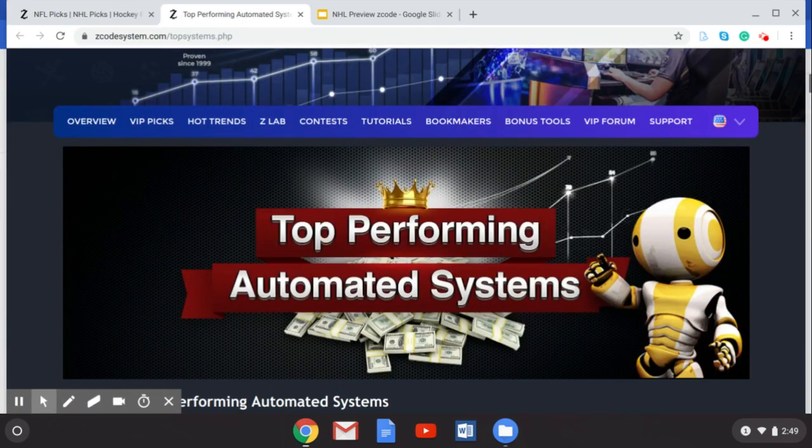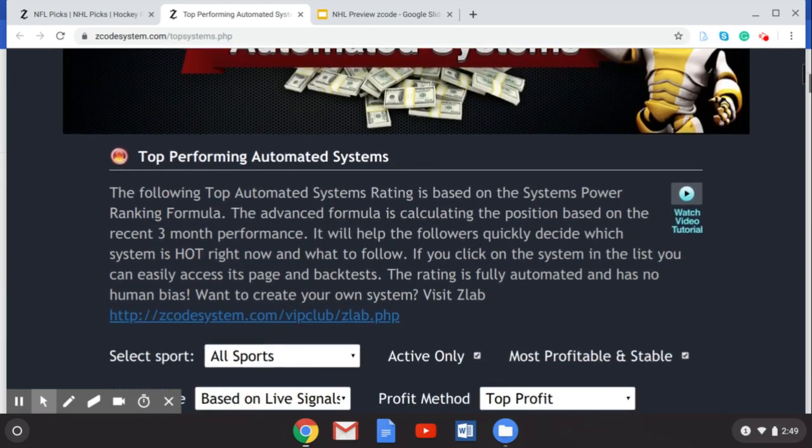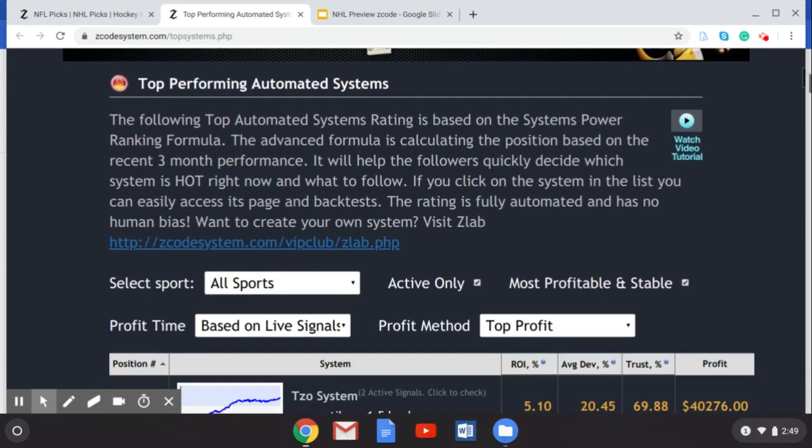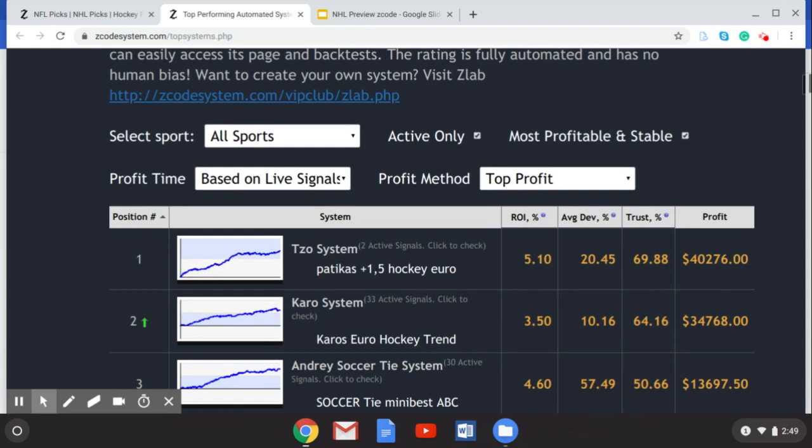As you can see here, we have our top performing automated systems, which you can access if you become a member of Z Code System. You can use these to help you make more money on your sports betting. I'm just going to scroll down here so you can take a look at a few of these top performing systems, which are based on the power ranking formula we use at Z Code System. Just remember, the baseball playoffs are just around the corner and teams are making a final push.